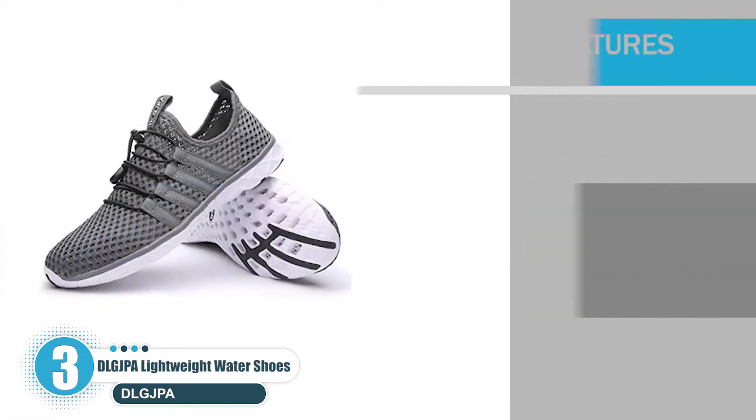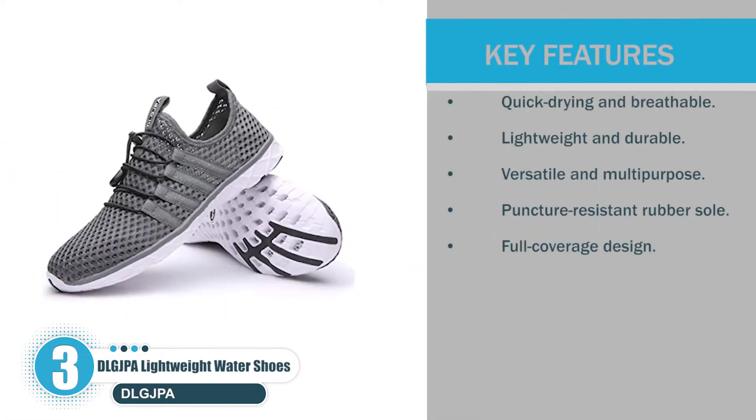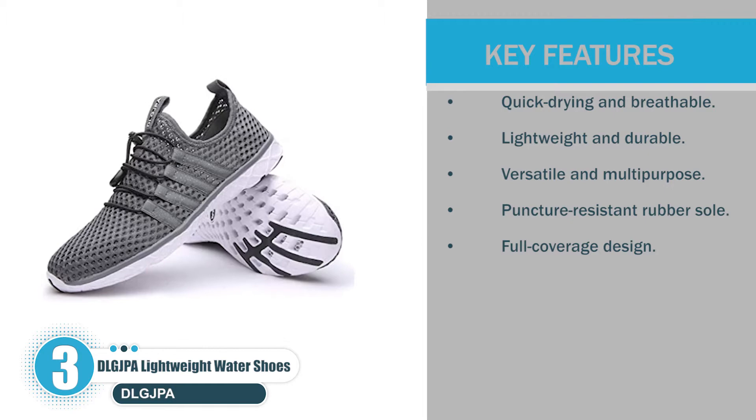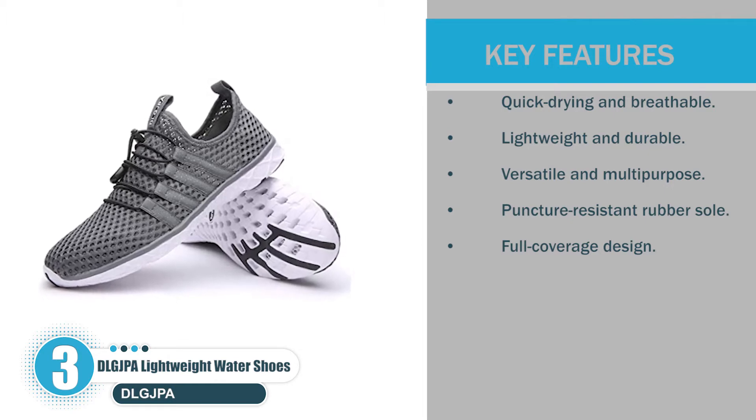Let's check the key features: quick-drying and breathable, lightweight and durable, versatile and multipurpose, puncture-resistant rubber sole, full-coverage design.